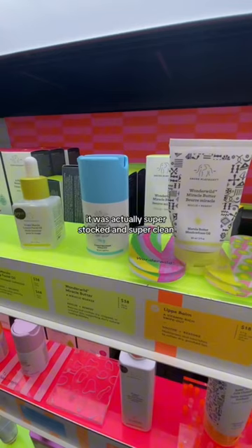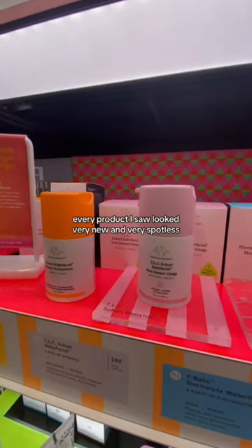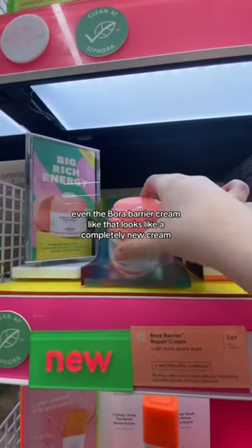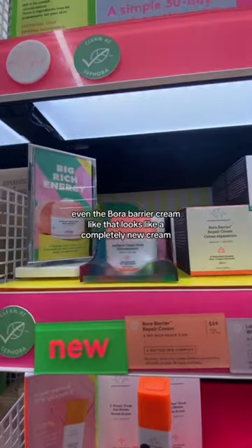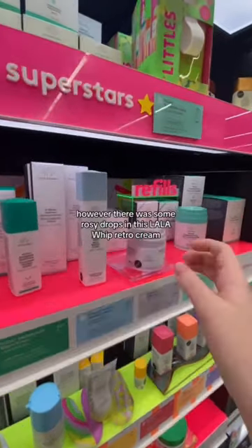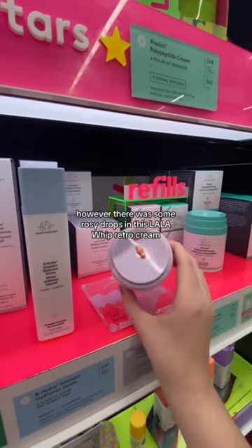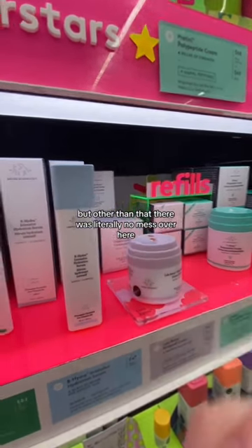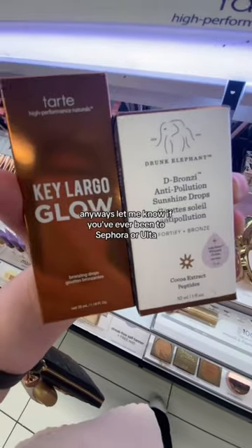It was actually super stocked and super clean. Every product I saw looked very new and spotless. Even the Borah Barrier Cream — that looks like a completely new cream, like no one's ever even touched it. However, there were some Rosy Drops in this Lala Whip Retro Cream, but other than that there was literally no mess over here. So I'd say today is a rather good day for the Drunk Elephant section.